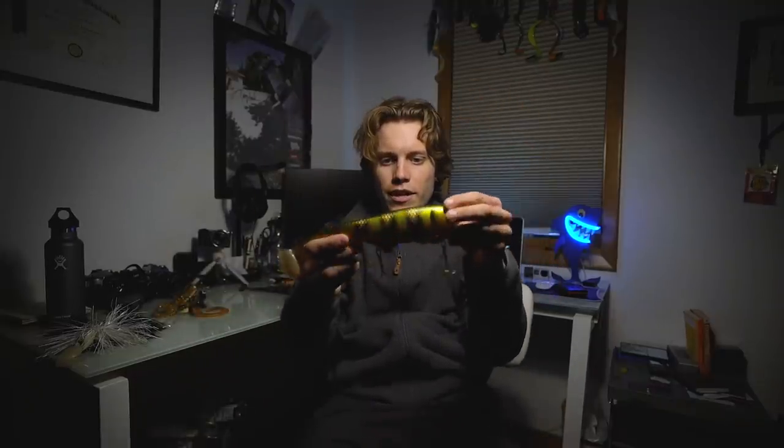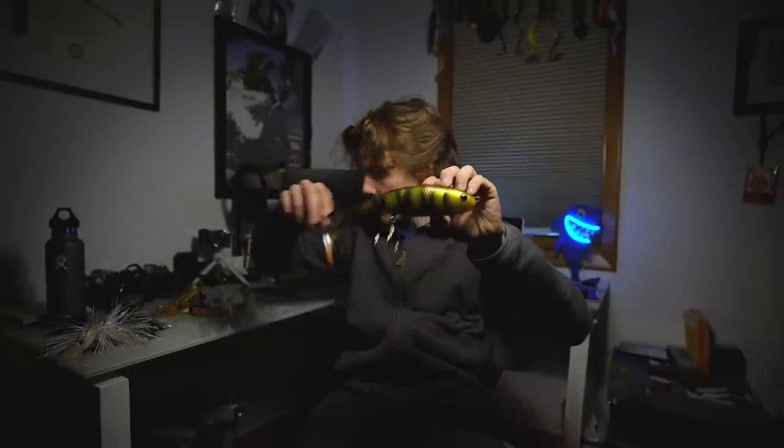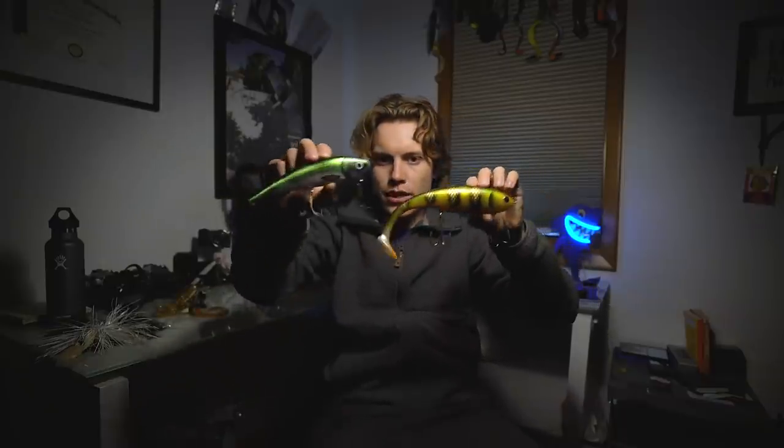Number four is a lure I don't have a whole lot of experience with, but last year it was one of my top producers in the spring — a swim bait. This is a Musky Innovation swim bait, a big paddle tail swim bait. This is the swimming dog, the spring dog — the smallest size they make, about a seven inch lure.